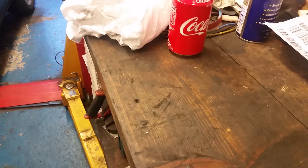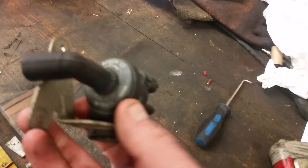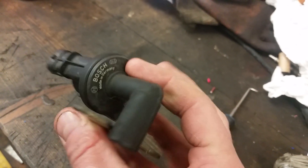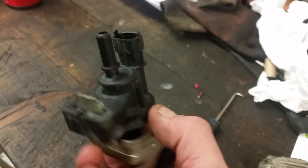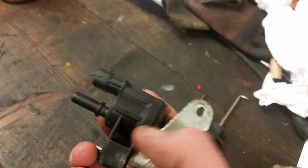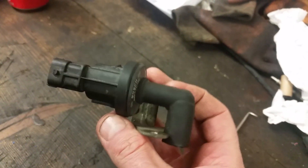Good afternoon everyone that's watching. We followed this purge control valve solenoid for the EVAP, basically connected on the inlet manifold. That's the tank side, so fuel tank. There's a couple of connectors on there - that end there goes to the tank, that end there just goes on to the manifold there.